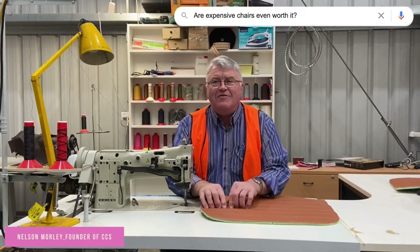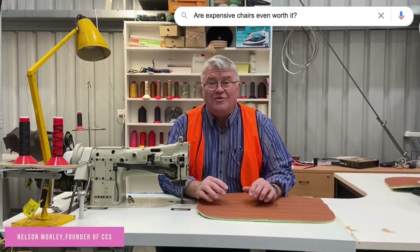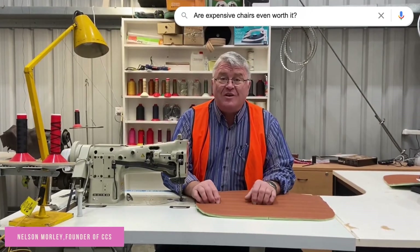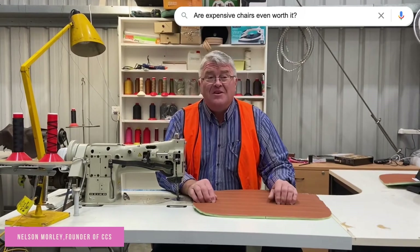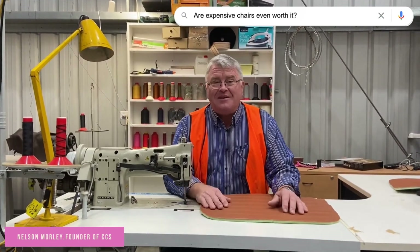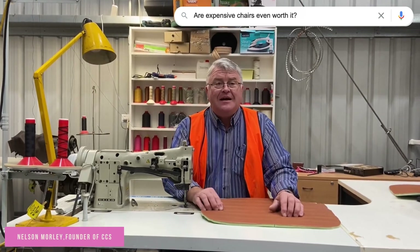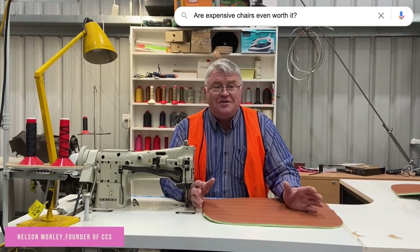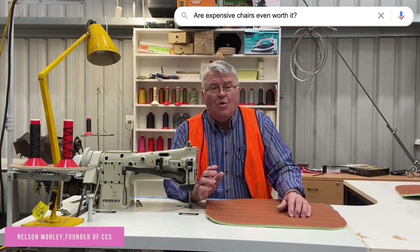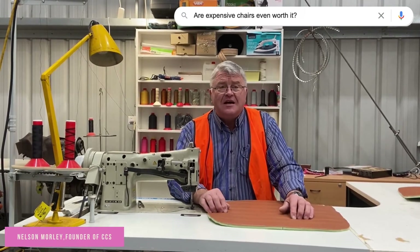Expensive chairs would have a better design, better quality of inputs, and be better put together — better made to justify their price. We're not talking about internationally acclaimed brands which perhaps don't have adjustment or anything like that. It's important to get something that will last. If you make a two-year decision and it's broken in two years, you have to start again. But to get something that's well made, will last, and will be comfortable for your staff is worth it.